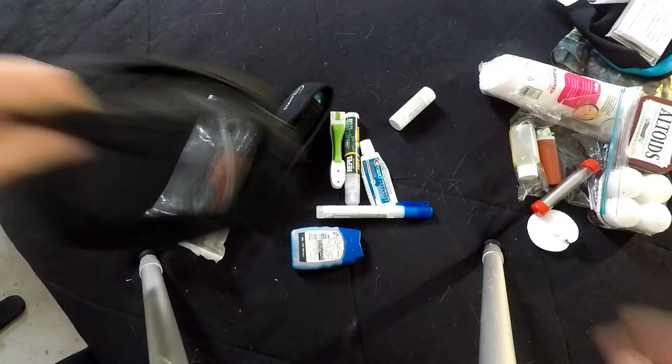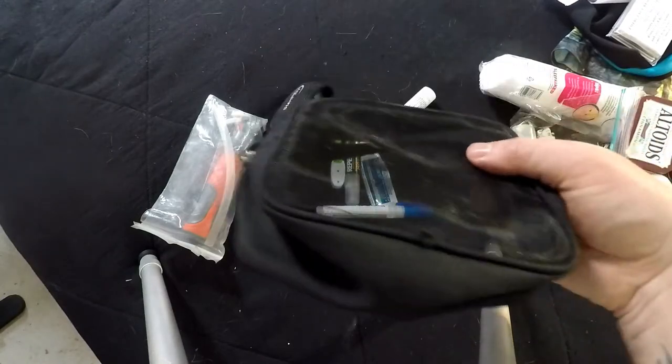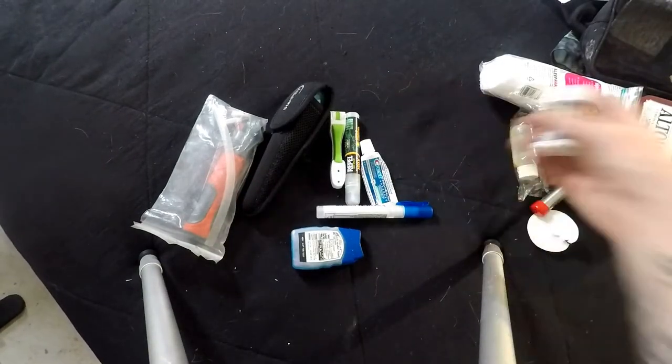I usually bring a reflective emergency blanket — always just nice to have just in case. For health and hygiene, I have a little mesh bag to keep everything in and I keep it simple.